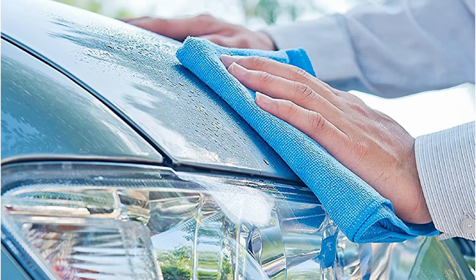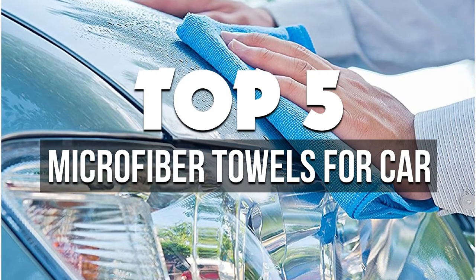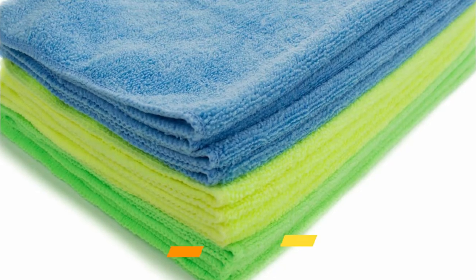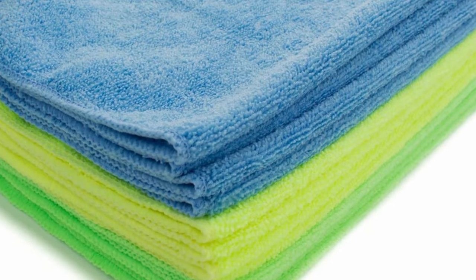Hey guys, in this video we're breaking down the 5 best microfiber towels for car available right now. We've included options for every type of consumer. If you want more information on the best and most up-to-date pricing on the products mentioned, be sure to check the links in the description below. So let's get started with the video.